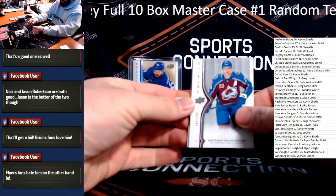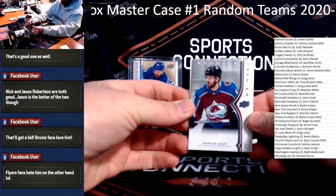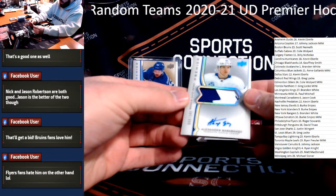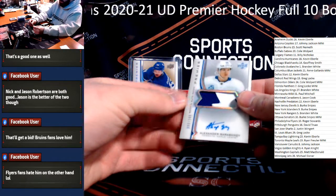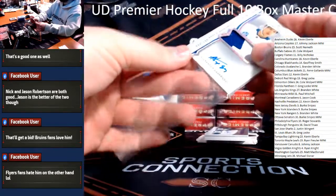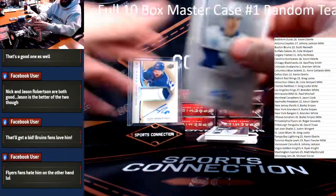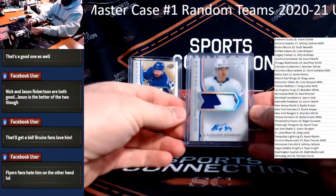Nathan McKinnon $2.99 Avalanche and Martin Kaut $2.99 Avalanche as well — double up. Rookie Patch Auto to $2.49, Alexander Barabanov — Barabanov for the Maple Leafs, Toronto. Ryan Froiler, congrats.